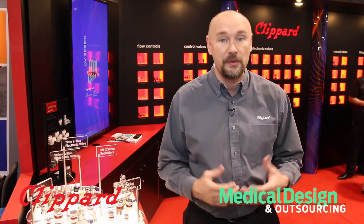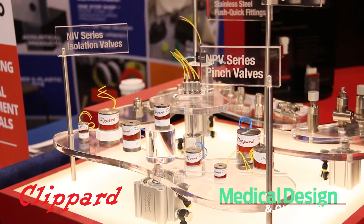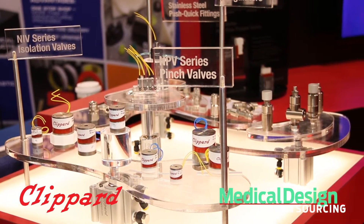Extremely exciting this year for Klippard because we're releasing several new products. Specifically, we have the pinch valves, the isolation valves, a seven millimeter two-way valve, and diaphragm regulators.